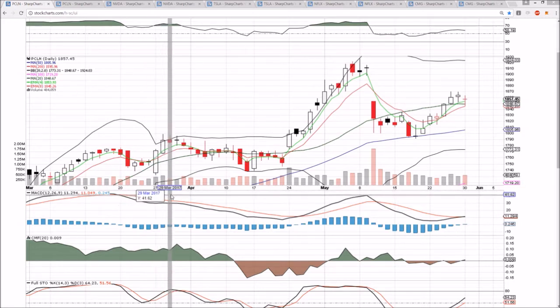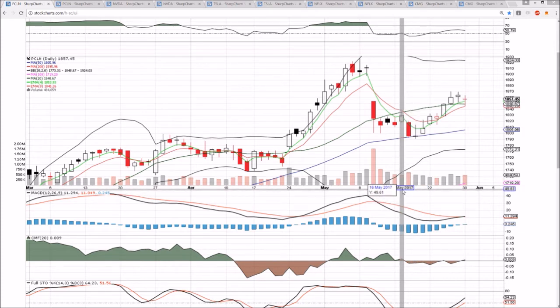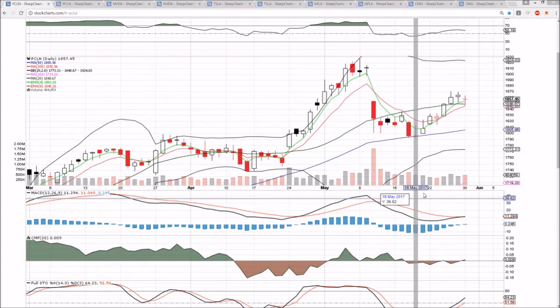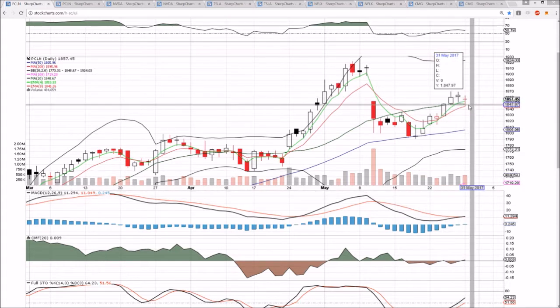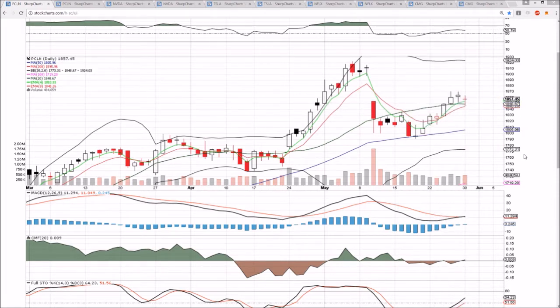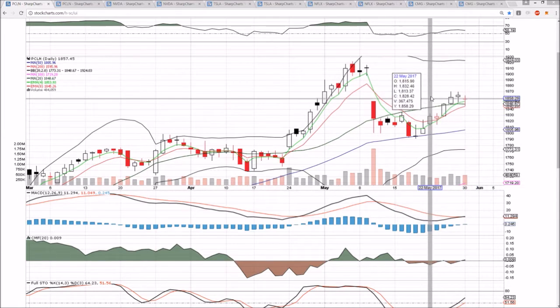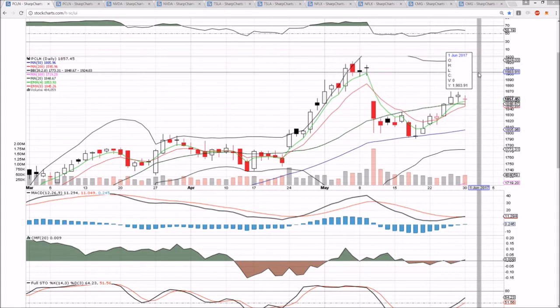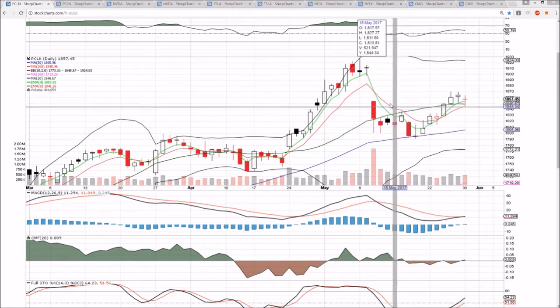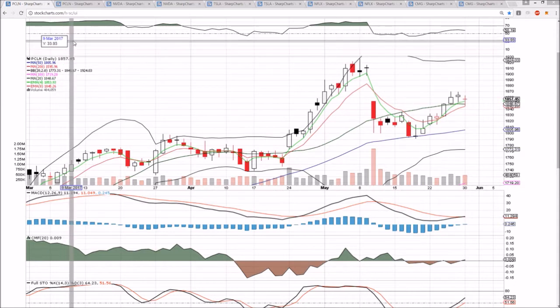PCLN bulls consolidating, but it is a bull flag pattern and the correlation to the S&P 500 is very strong — it's the same pattern the S&P 500 is seeing. We've got a healthy pullback, lower wicks with bulls buying the dip, back-testing and holding the middle Bollinger Band support at 1848.67, with the bulls closing closer to the high than to the low. We'll look for the potential of the bulls to show up, and if we see the market bulls head to all-time highs and confirm their bull flag, we'll look for PCLN to do the same and get a bullish MACD cross. The gap to fill will be our target at 1898. This is very healthy for the bulls at this point.